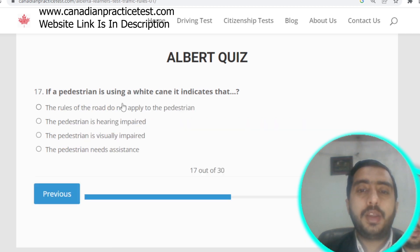Question number seventeen: if a pedestrian is using a white cane, it indicates the pedestrian is visually impaired. Option C is correct.